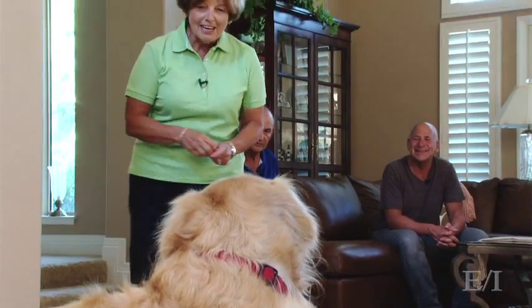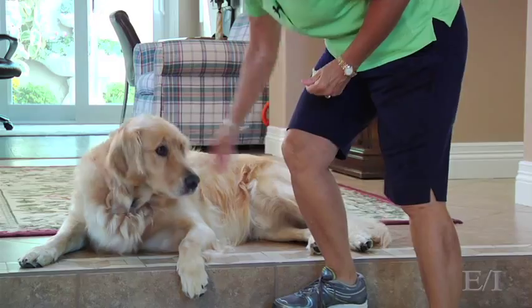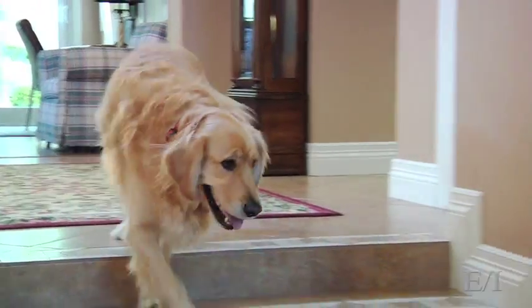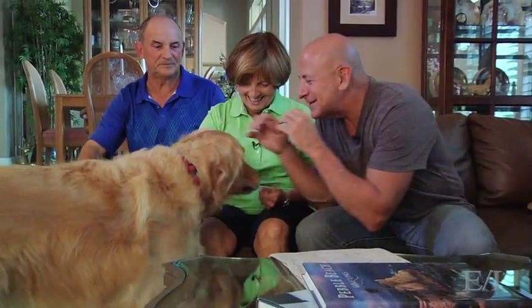Oh, you're such a good boy! Excellent job, both of you guys. He's a good boy — that is an advanced behavior too. That's very, very impressive. Let's bring him right back here and give him a nice reward for that. What a good boy you are. That was awesome.